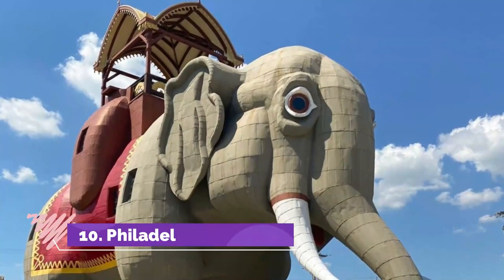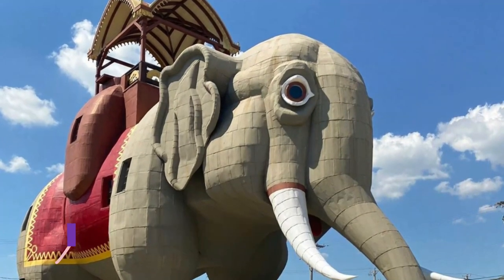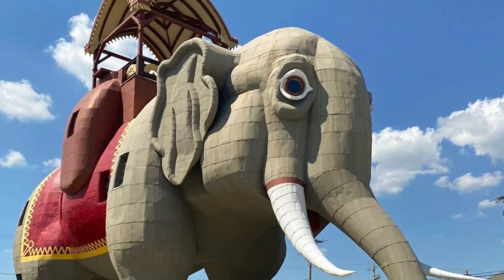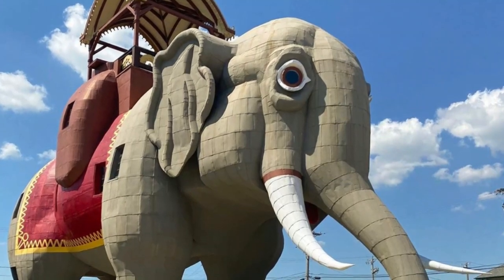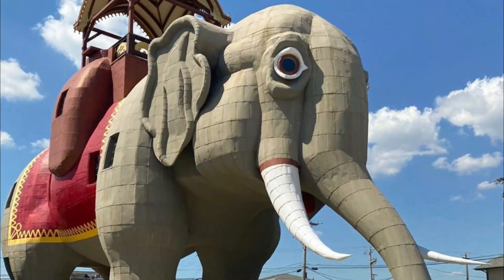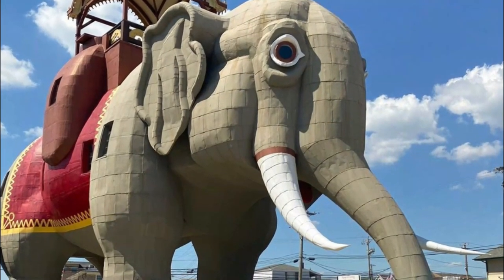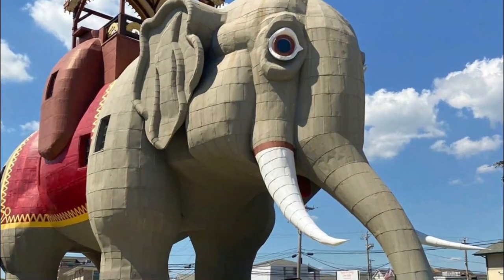Number 10: Philadelphia Zoo. The first official zoo in the country, the Philadelphia Zoo opened its doors in 1874 and today has 42 acres with over 1,300 animals. Kids will be in awe of the animals at this zoo, which features Amur tigers, gorillas, giraffes, and even a white rhino.